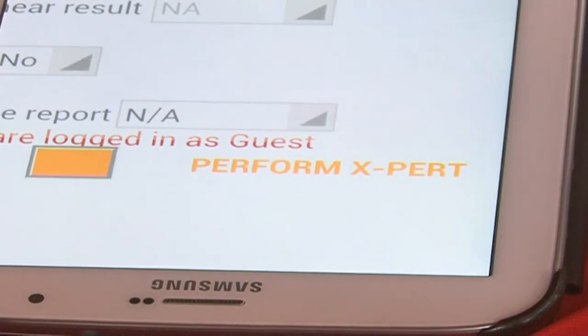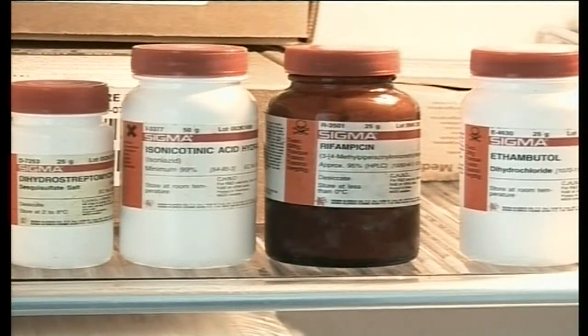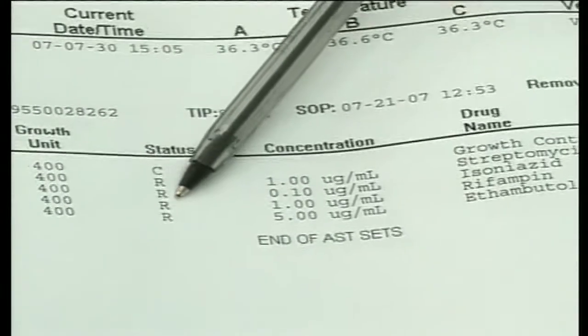It is a quick self-test compared to the normal tests carried out in medical labs, which might take about a week to get results depending on the kind of test. Whoever has a very serious case needs to see the clinician sooner. The person who still needs a further test — the nurse would request these people to produce sputum samples and be taken for GeneXpert very quickly.